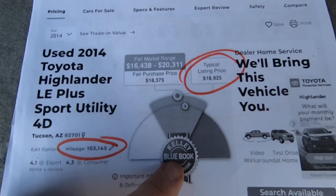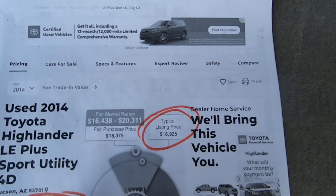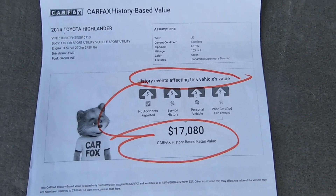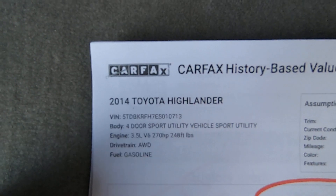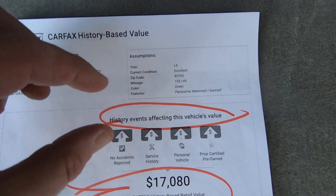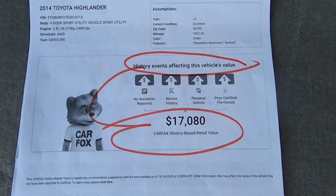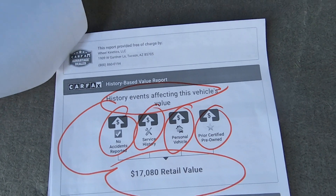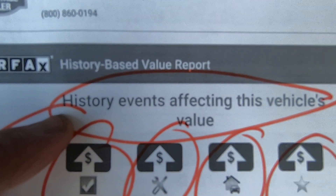Here is the Kelly Blue Book. 103,145 miles. Typical listing price would be $18,925, almost $19,000. All-wheel drive, 3.5 liter. This is the Carfax — history of events affecting this vehicle's value. They blend the Kelly Blue Book and the Carfax and come up with a value of $17,000, which seems really low to me based on what this car is. But I don't make the information, I just report it.